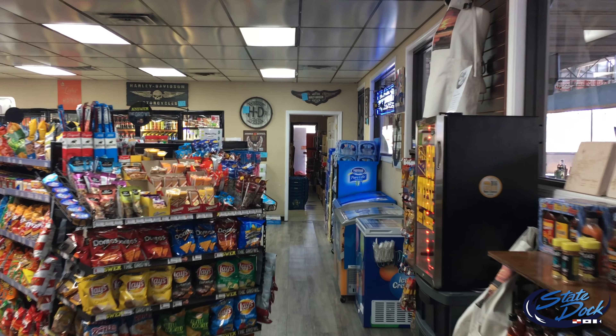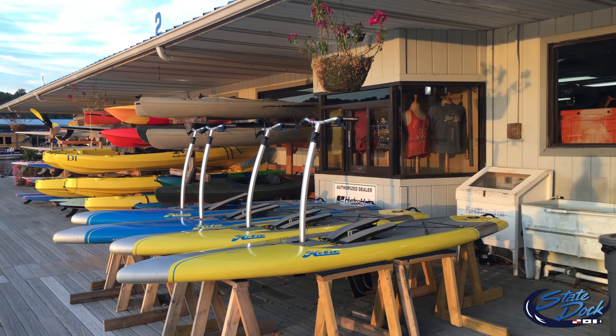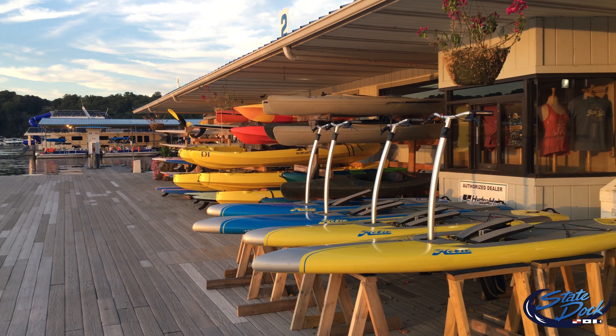State Dock Marina provides a ship store with a full line of grocery, apparel, footwear, novelty items, boating accessories, fishing licenses, live bait, and supplies.